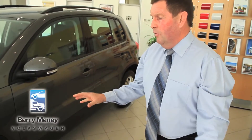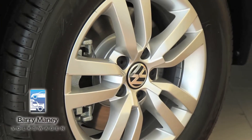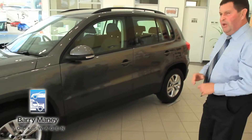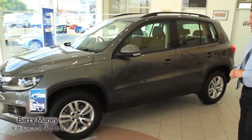As we look at the side-on view of the vehicle, the alloy 16 inch wheel comes standard on this particular model. We also look at the side of the vehicle with the stylish lines, which help the aerodynamics of the vehicle, which lends itself to better fuel economy.